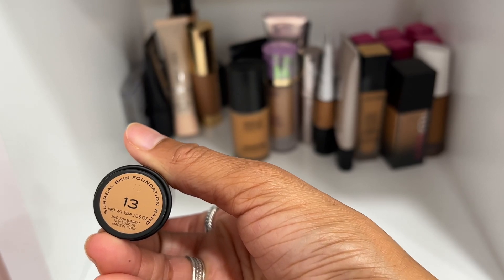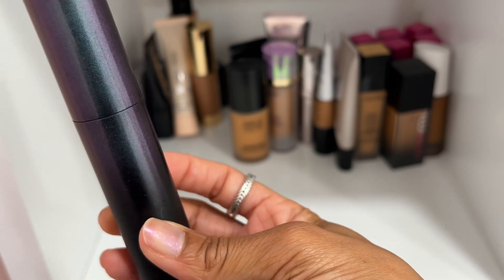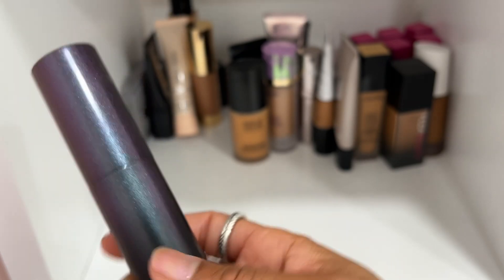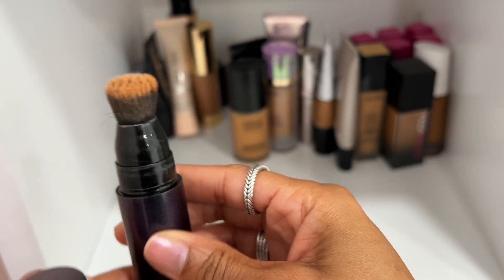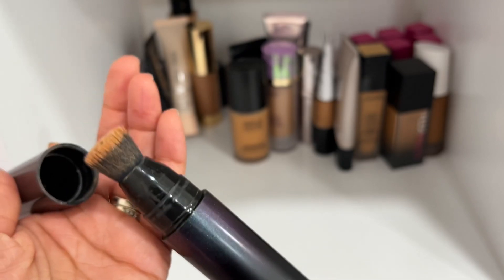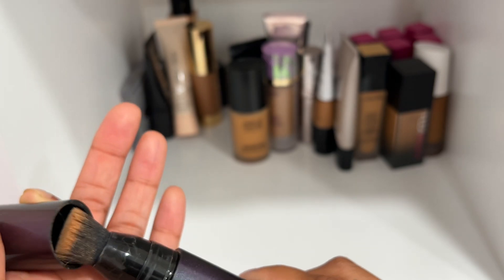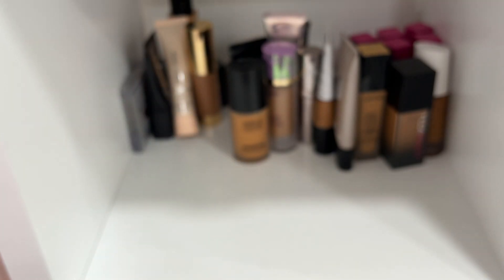This one is also by Surratt — the Surreal Skin Foundation in shade 13. It has a skin tint-like formula similar to the Dew Drops but I like the Dew Drops formula better. It has a wand applicator where the product comes out through a tip. I've had this one for a couple of years and I think the last time I used it was two years ago, so I'm going to declutter it.